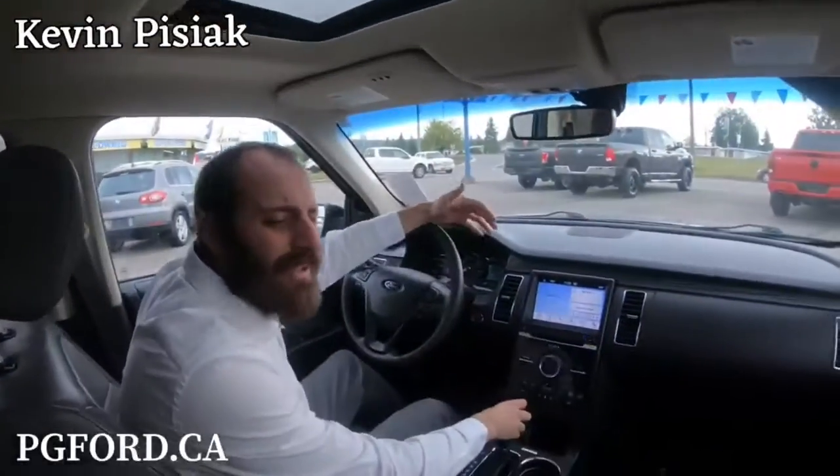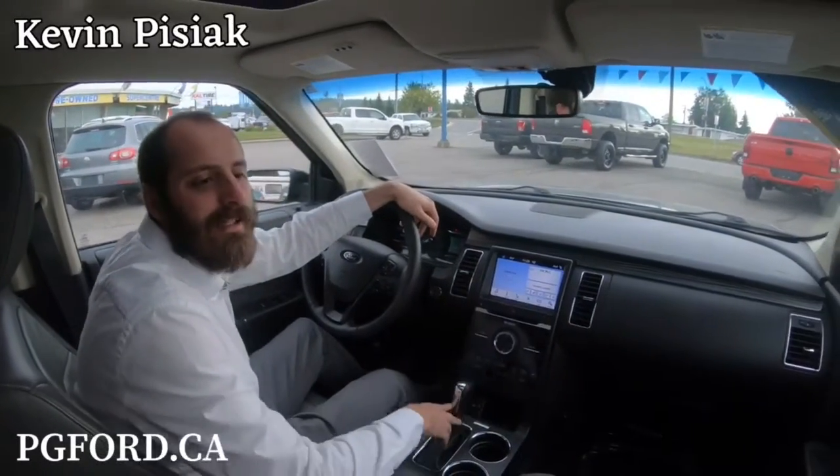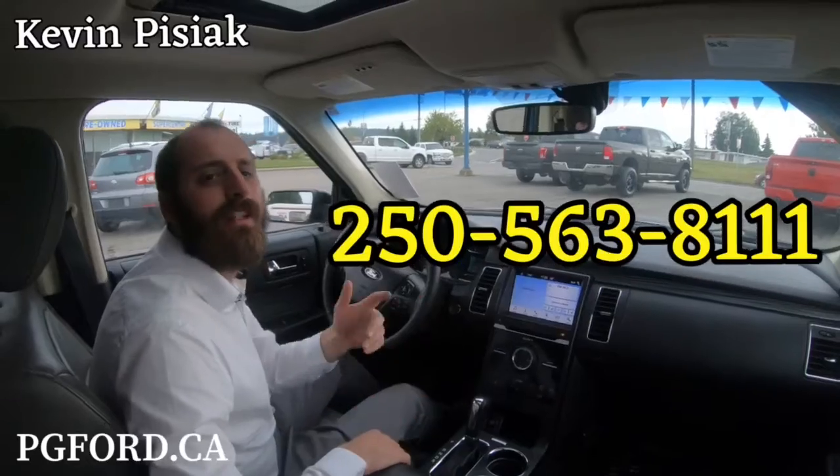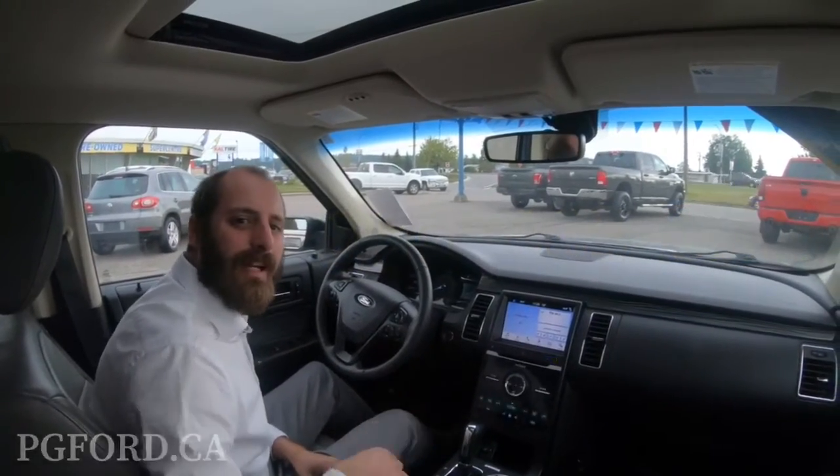If you'd like to learn more about it, give us a call down here at Prince George Ford: 250-563-8111, or visit our website at pg4.ca. Have a good one, guys!